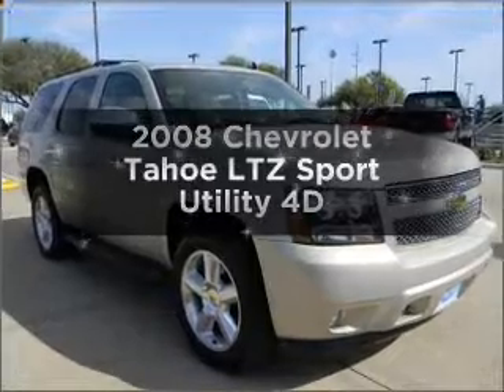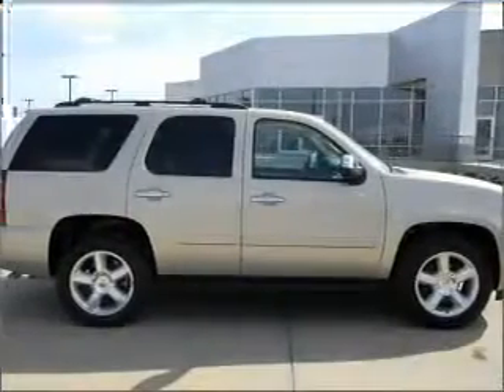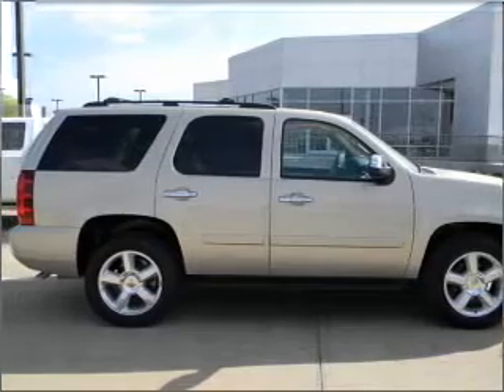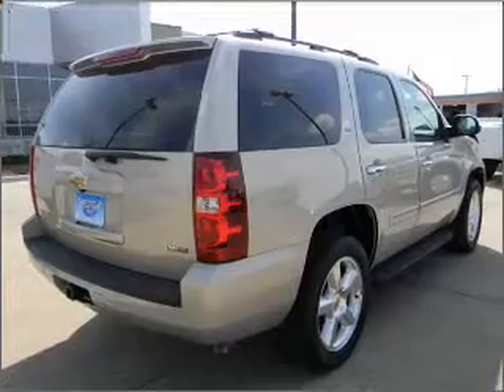Presenting the 2008 Chevrolet Tahoe. If you're looking for a first-rate auto, this one could be yours today. With a reliable engine connected to a smooth shifting automatic transmission, you will appreciate the safety feature of anti-lock brakes.